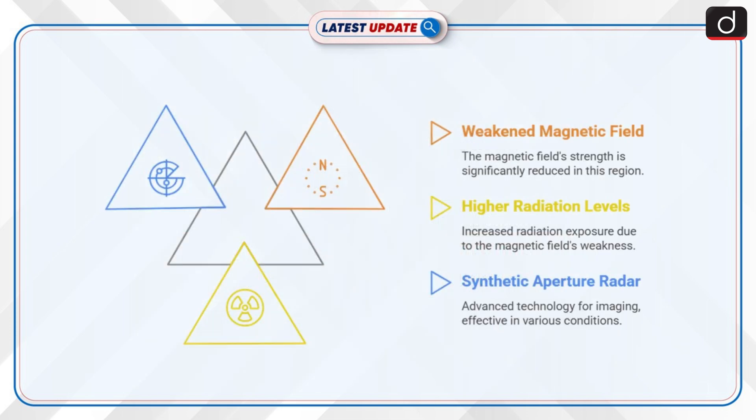The South Atlantic Anomaly is often referred to as the Bermuda Triangle of space. This area is known for its weakened magnetic field, exposing satellites to higher radiation levels that can lead to electronic malfunctions.